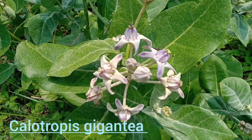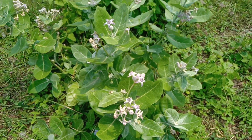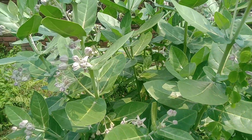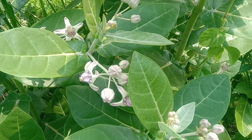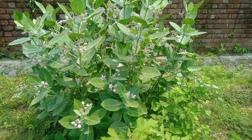This video is about Calotropis gigantea, which is a large shrub growing to 4 meters tall. It has a cluster of waxy flowers that are either white or lavender in color. Its flower consists of 5 pointed petals and a small crown rising from the center which holds the stamens.